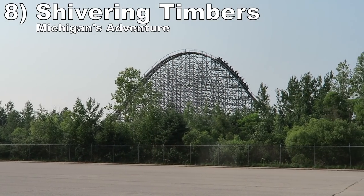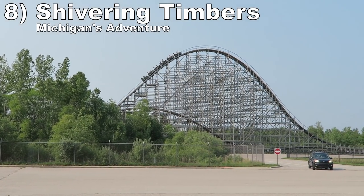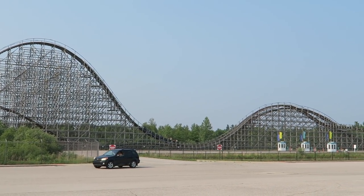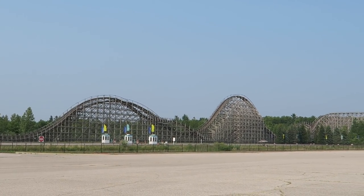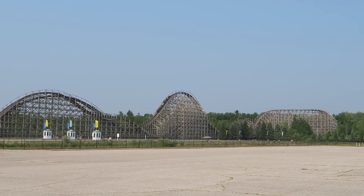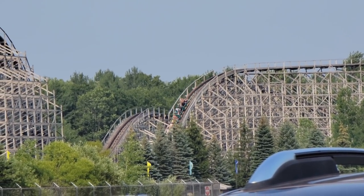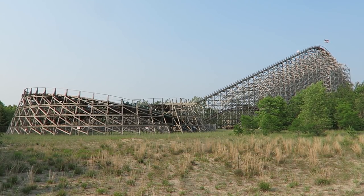Number 8 is Shivering Timbers at Michigan's Adventure. This CCI wood coaster is arguably the best coaster in the world for floater airtime. This ride is nearly 1 mile of track and every single hill delivers good to great floater airtime — I couldn't believe how long I spent out of my seat. Then the ride also mixes in some great laterals on the turnaround and final helix for variety. And this ride is still very smooth despite its size and length.